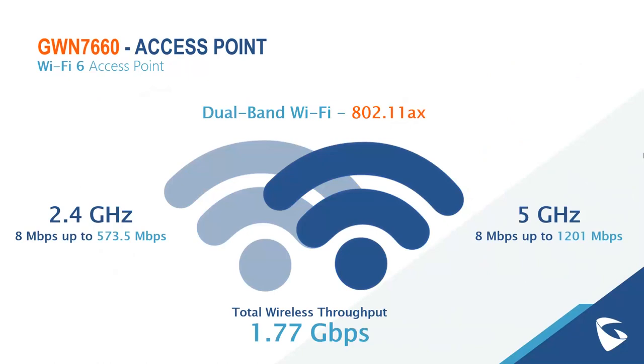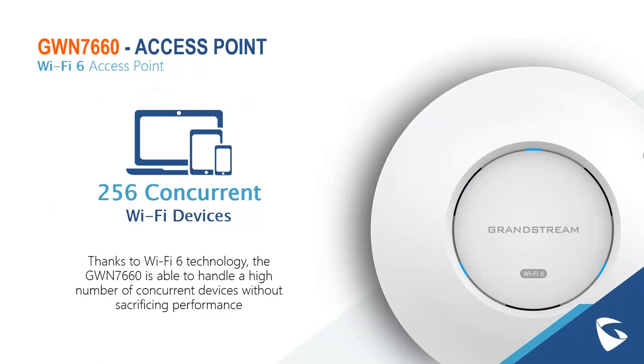The GWN-7660 is a dual-band Wi-Fi device. At 2.4 GHz you have up to 573 Mbps; at 5 GHz, up to 1,201 Mbps, providing a total wireless throughput of 1.77 gigabits per second. This device supports up to 256 concurrent Wi-Fi client devices connected at one time. Thanks to Wi-Fi 6 technology, it can handle an incredibly high number of concurrent devices without sacrificing performance, especially with OFDMA technology.